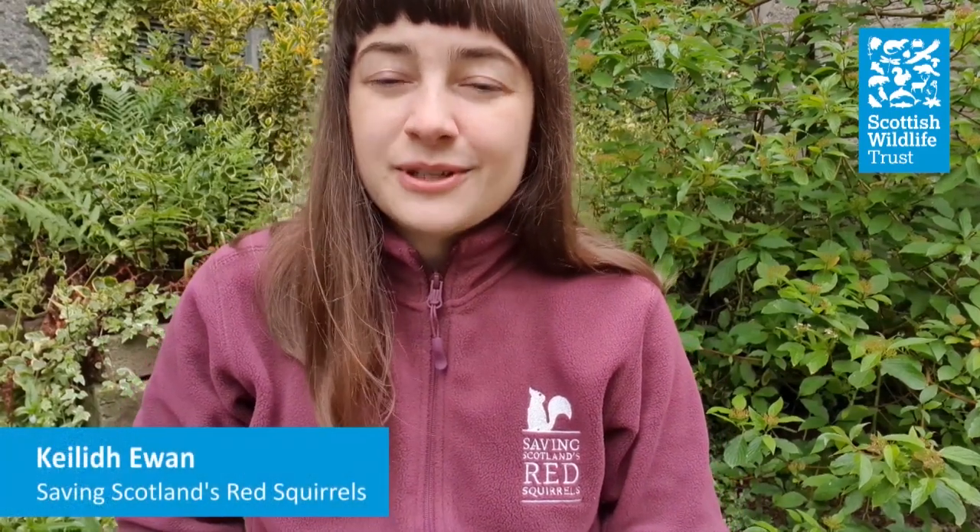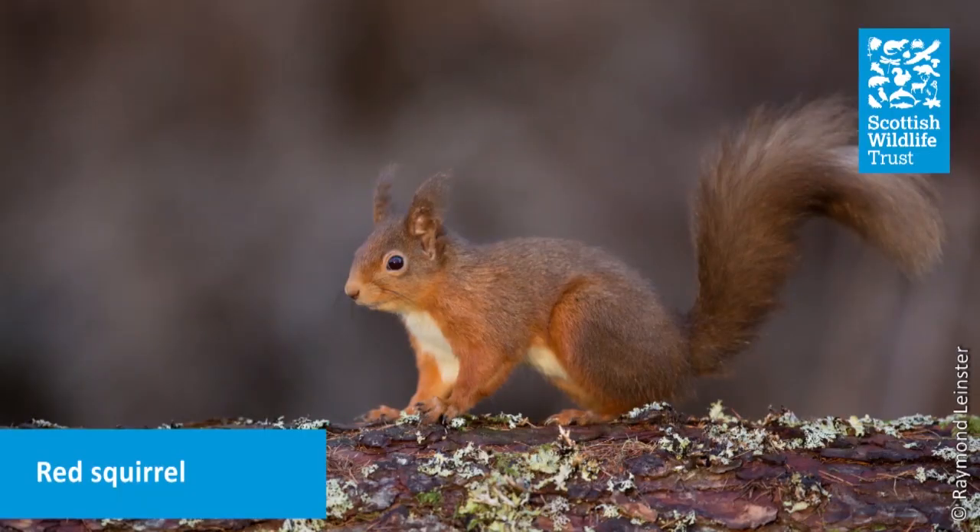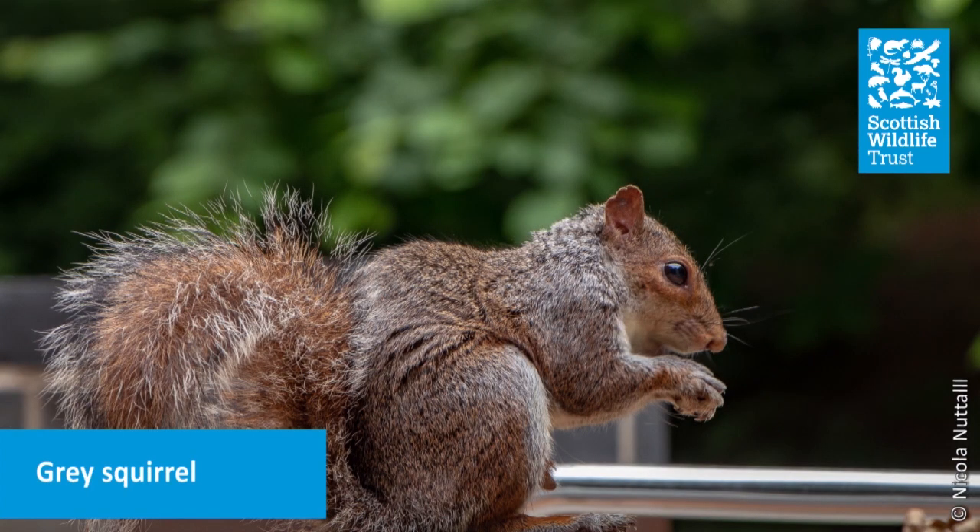Hi, I'm Kayleigh, the Communications and Engagement Officer for Saving Scotland's Red Squirrels, and today we're going to be taking a closer look at the Red Squirrel. Now in the UK there are two species of squirrel that you might see: the Red Squirrel and the Grey Squirrel. But there's only one native squirrel species to Britain and that is the Red Squirrel.